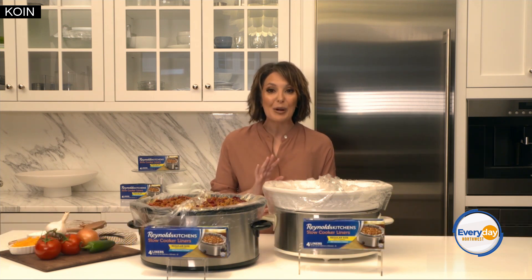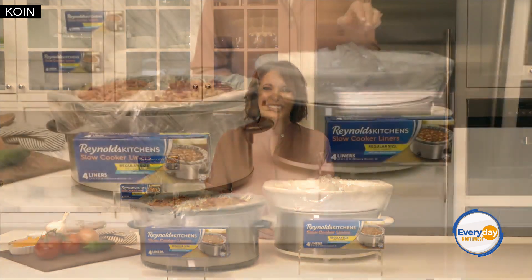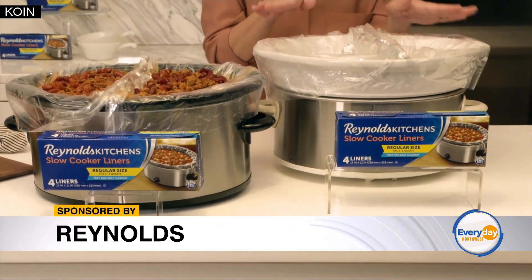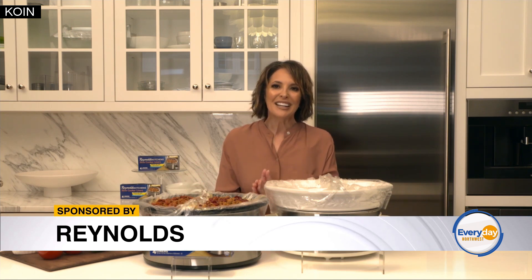So here's an awesome hack that will help you save time and get ahead of your day. Thanks to Reynolds Kitchens — these are their slow cooker liners. They're like magic and literally let you make two different meals in one pot. Fast and easy cleanup too.